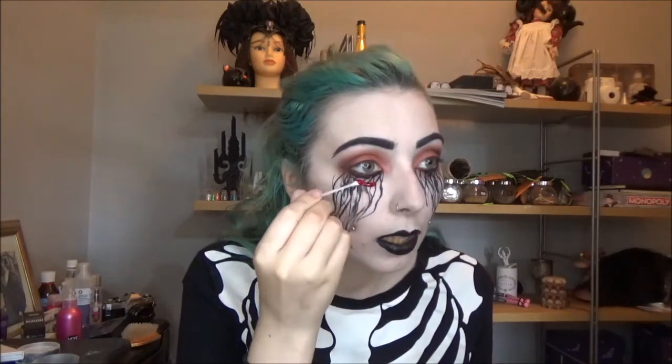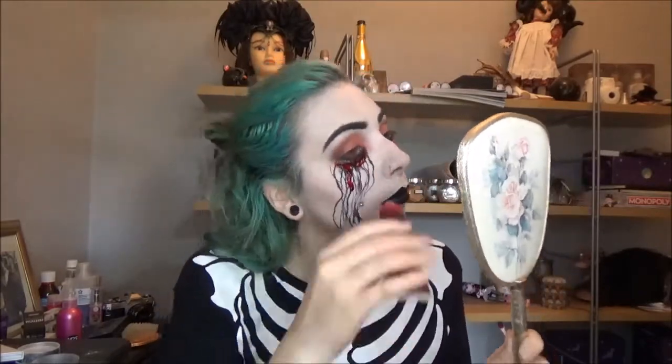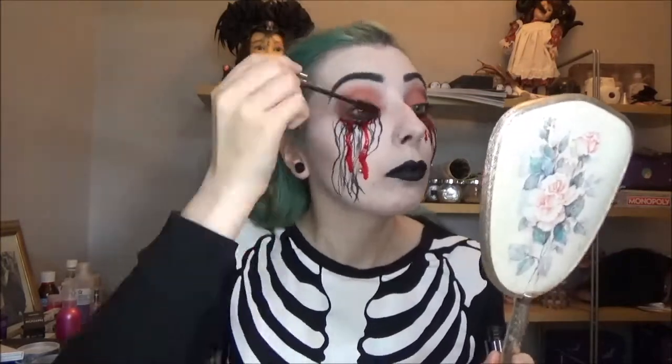Now the eye liner is dry, I'm going to take some fake blood and add that onto where my weird black drops are. I'm going to start with a ring or a line of blood and then drift it down. I'm then quickly going to pop on some mascara to my top lashes only. And with that, makeup is done — I'm going to go put on my costume and I'll be right back.